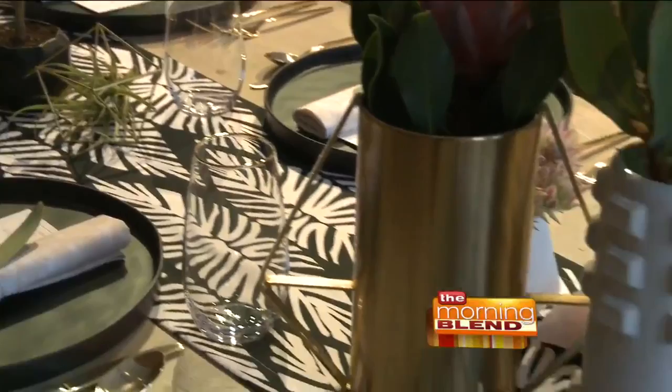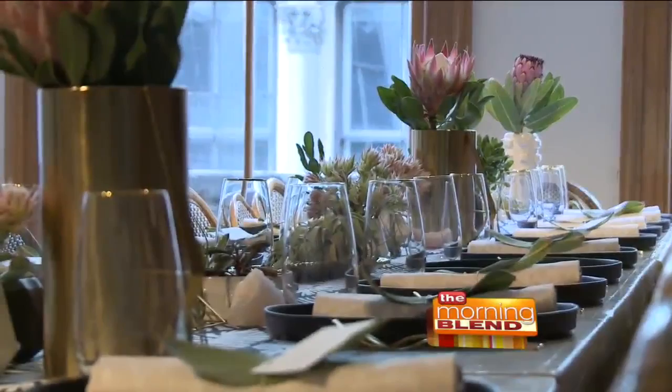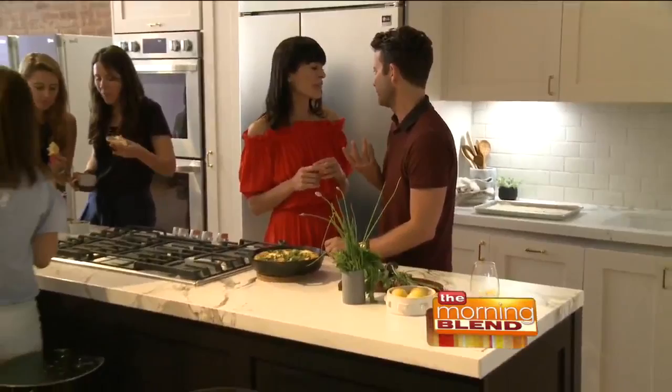I care very deeply about design and personalization. The whole point is: how can we make our kitchens our own? That's what I think everybody's really interested in — personalizing their space. For more information and design inspirations, visit lgstudio.com.